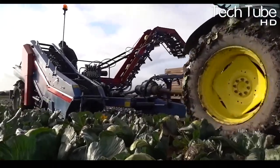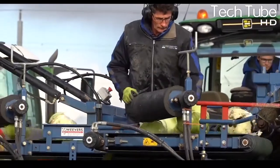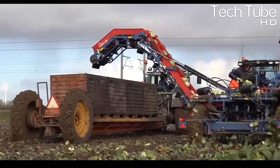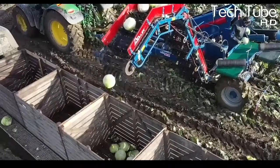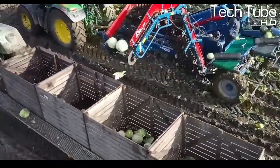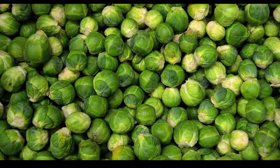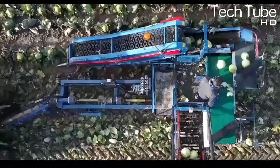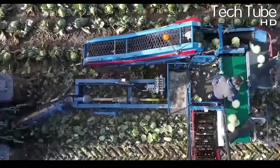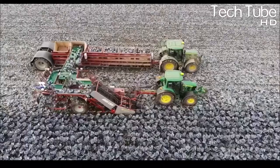Workers manually remove any remaining excessive leaves using a giant knife. The excessive leaves, upon reaching the end of the escalator, are automatically thrown on the ground. Workers fill the buckets with cabbages to their full bearing capacity. Both tractors move at the same speed while being driven through the cabbage field to complete the harvesting process.